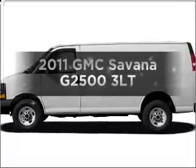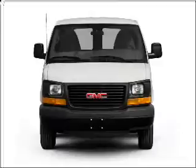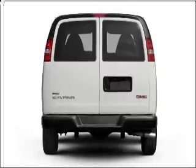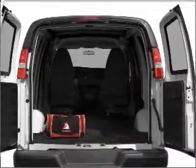Check out this 2011 GMC Savannah G2500. If you're looking for a first-rate auto, this one could be yours today. With a powerful 8-cylinder engine connected to a smooth-shifting 6-speed automatic transmission, you will appreciate the safety feature of anti-lock brakes.